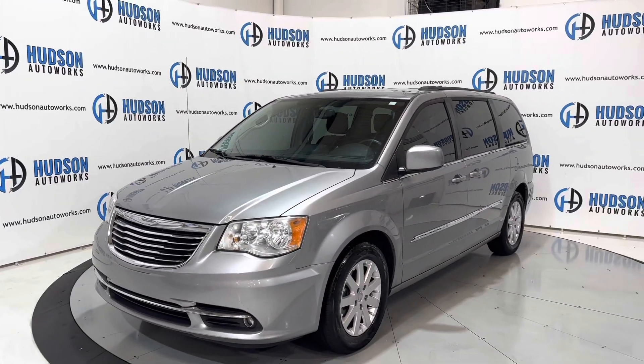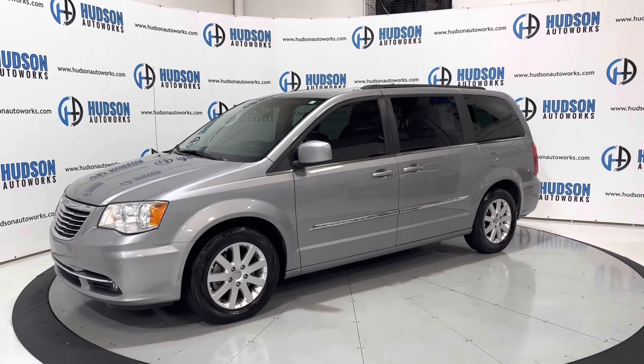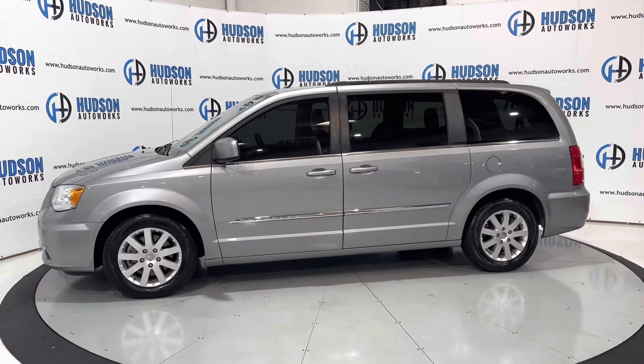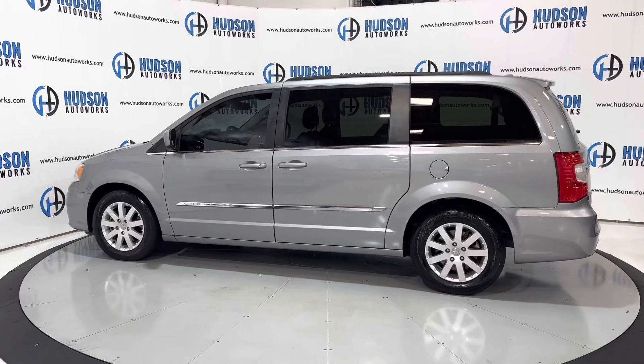This Town & Country is finished in a radiant silver exterior and does have a black leather interior. Today we're going to do a startup and a walkaround, checking out some of those interior convenience features as well as the exterior features. The Town & Country is a minivan from Chrysler with seating for seven inside. Let's go ahead and get started.